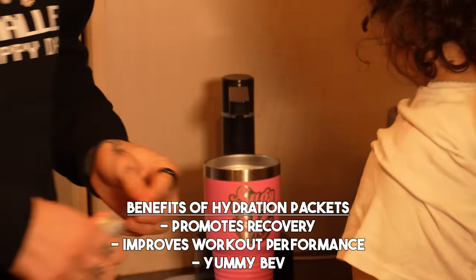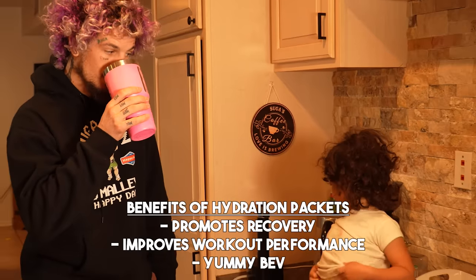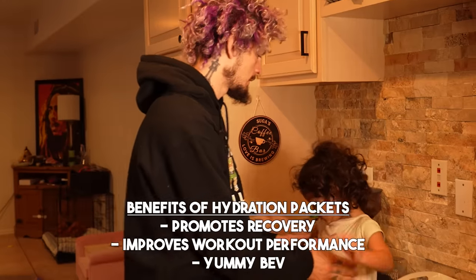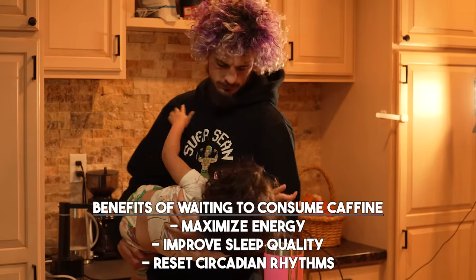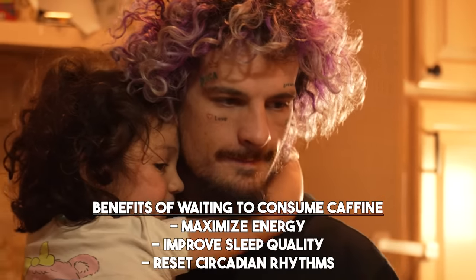I get hydrated — usually I do that before I even hit my machine, but in this instance I hit the machines first. Getting hydrated after, you need to drink lots of water. Before I have my delicious coffee, I wait about an hour and a half. Andrew Huberman is smarter than me — he says to do it, I listen. So I wait about an hour and a half before I start my caffeine intake.